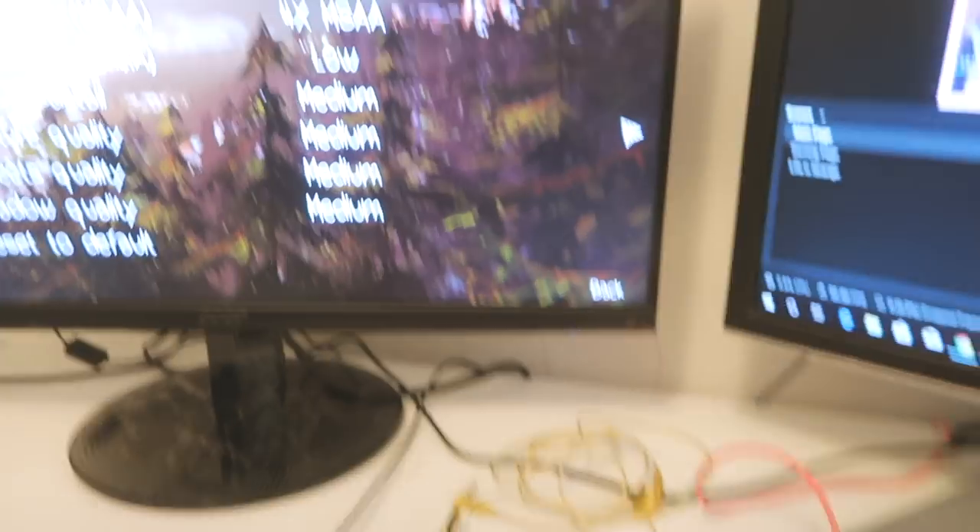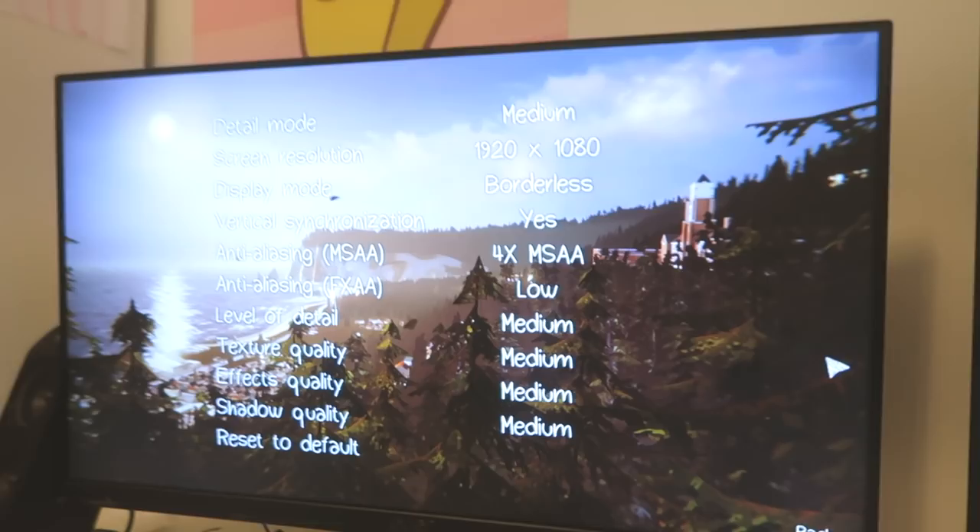I'll link everything I just mentioned down below so you guys can check it out and see if it fits for you. Right now I'm just getting ready for today's stream. If you guys didn't know, I do have a Twitch — I just started it recently and it's been so, so much fun. For today's game, we are going to be playing Life is Strange. I'm very excited because I haven't heard a single thing about it, no gameplays, nothing at all.